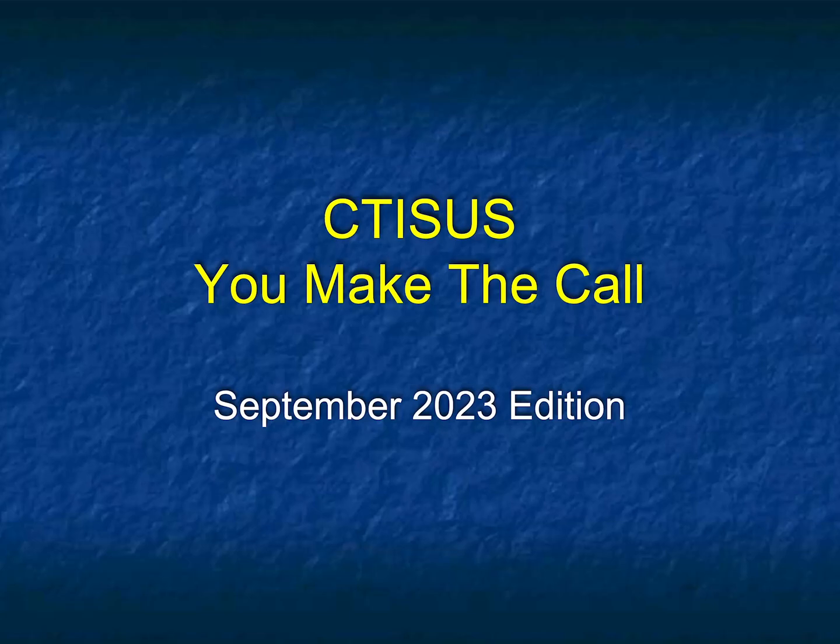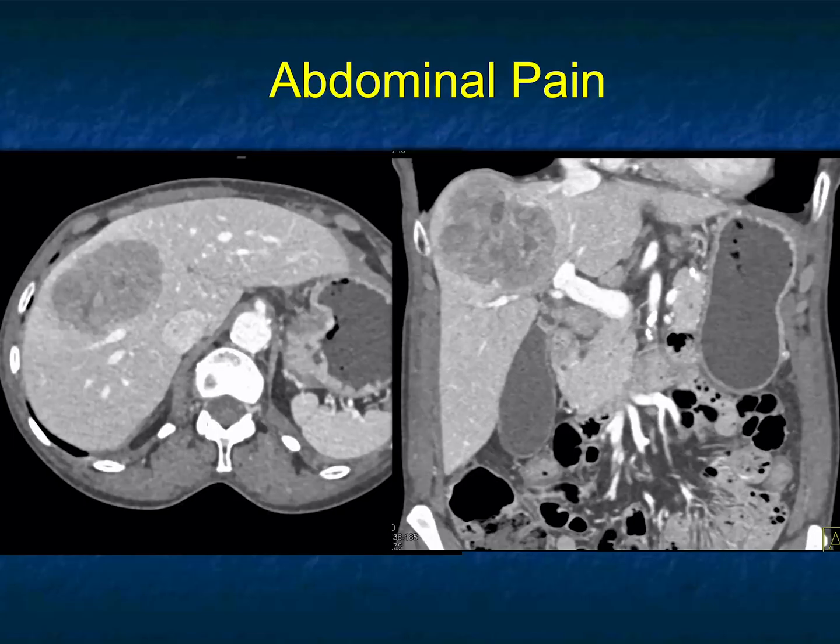Hi, this is Elliot Fishman on our latest edition of You Make the Call. You may remember how we do this: I show you two slides, we discuss what the likely diagnosis is, and then we give you the diagnosis.